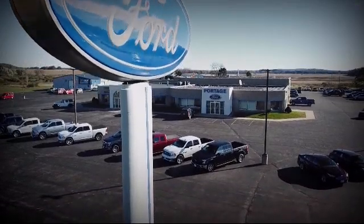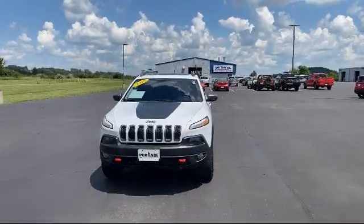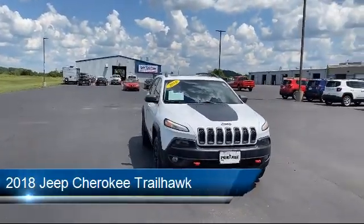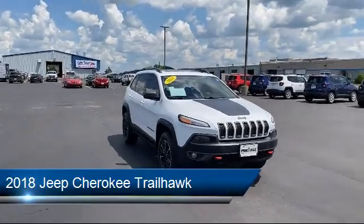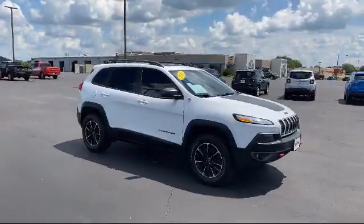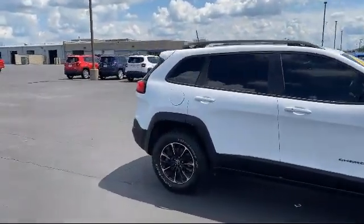Welcome to Portage Ford, your premier destination for purchasing a vehicle. Here's a look at another one of our great vehicles in inventory. It comes equipped with power front and fixed rear full sunroof, rear spoiler, leather wrapped steering wheel, keyless entry, climate control, and power outside mirrors.